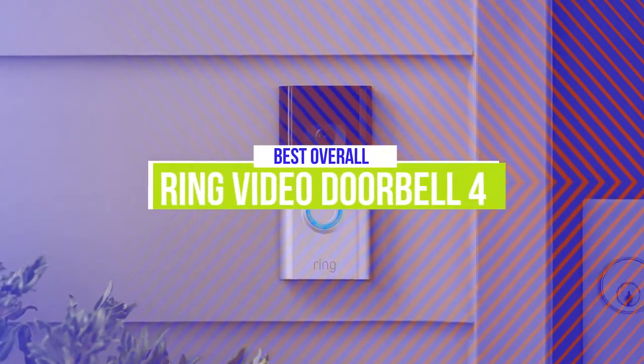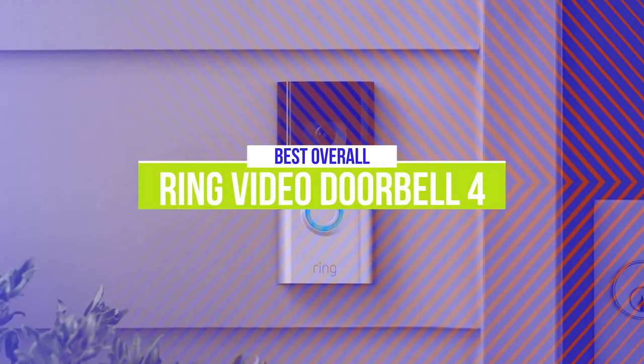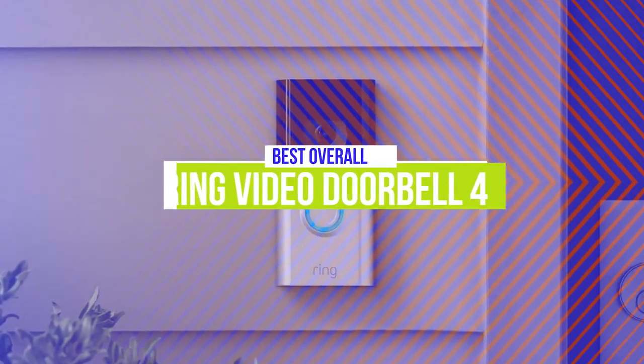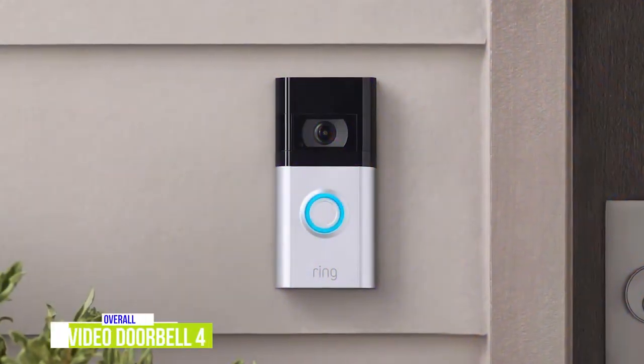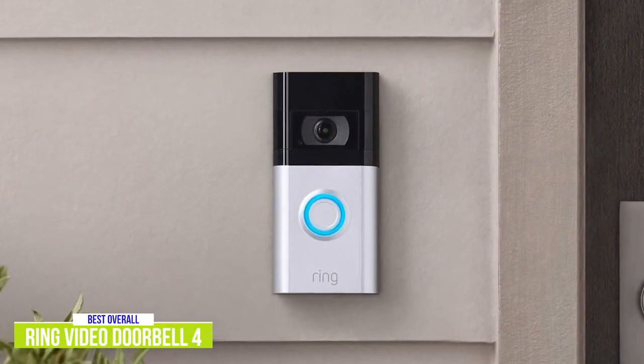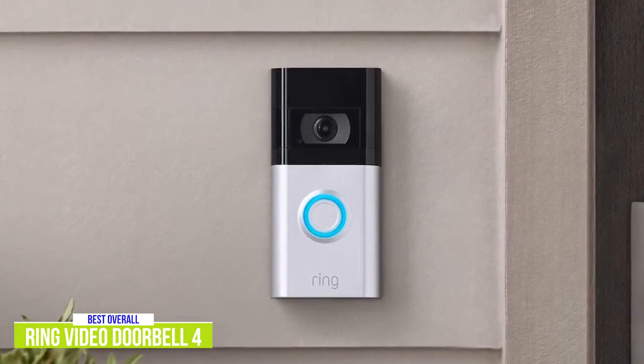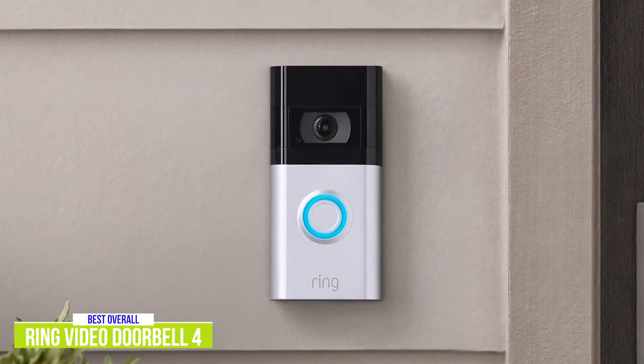The first product on our list is the Ring Video Doorbell 4. This is our best overall doorbell camera. At around $200, the Ring Video Doorbell 4 costs about double the entry-level Ring Video Doorbell, and although both are great doorbell cameras, the latest Doorbell 4 is definitely worth the extra dollars, surpassing the previous Doorbell 3 and 3 Plus even if the update is incremental.